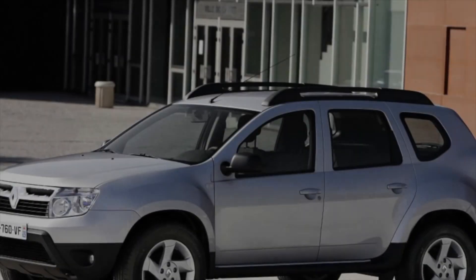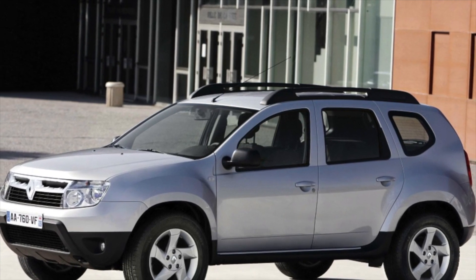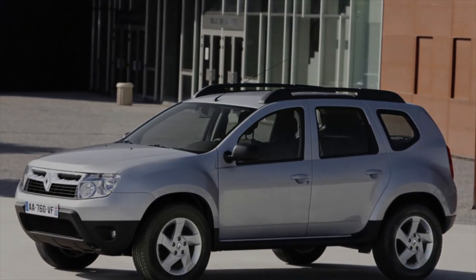Renault Duster, 2010 to 2020 years of release. Good day — if you are wondering whether it's worth buying a Renault Duster and what problems you may encounter during operation, then you are at the right place.